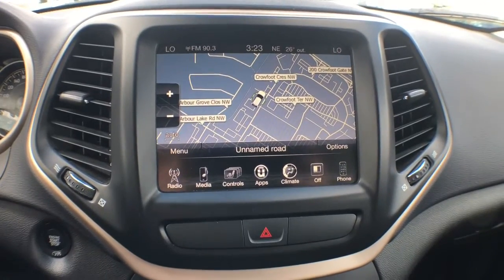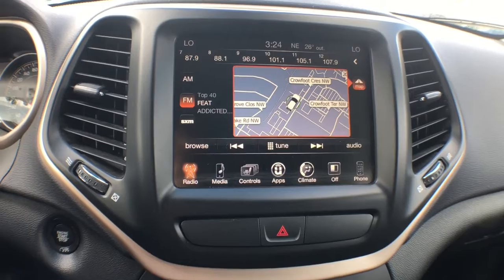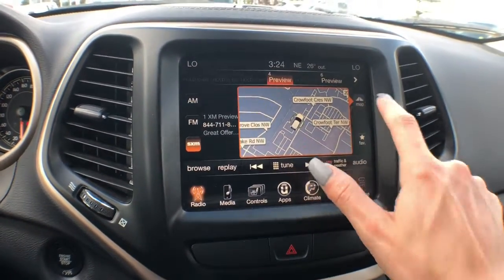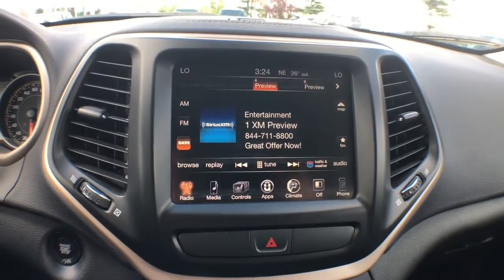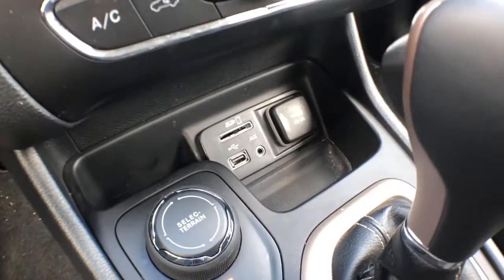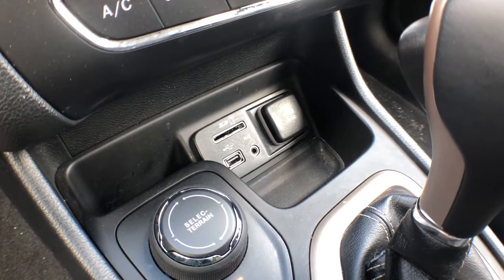In the center you'll find a large touchscreen navigation system. Your media system includes both AM/FM radio and Sirius XM satellite radio. If you have music on your phone you can connect wirelessly through Bluetooth audio, or you have the option to plug into the USB and aux jack found underneath, with an SD card reader and your 12 volt DC outlet.